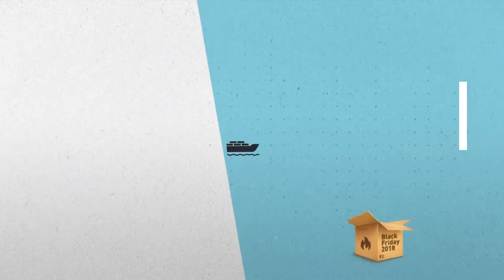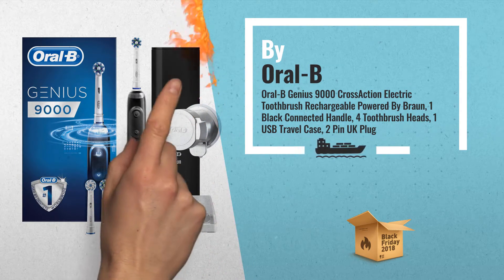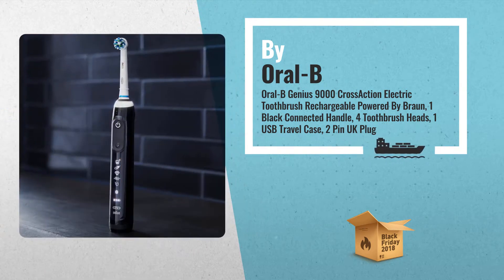Number 2: Oral-B Genius 9000 Cross Action Electric Toothbrush. Including one black connected handle, four toothbrush heads, one USB travel case, and a two-pin U-gate plug. Another great product by Oral-B.